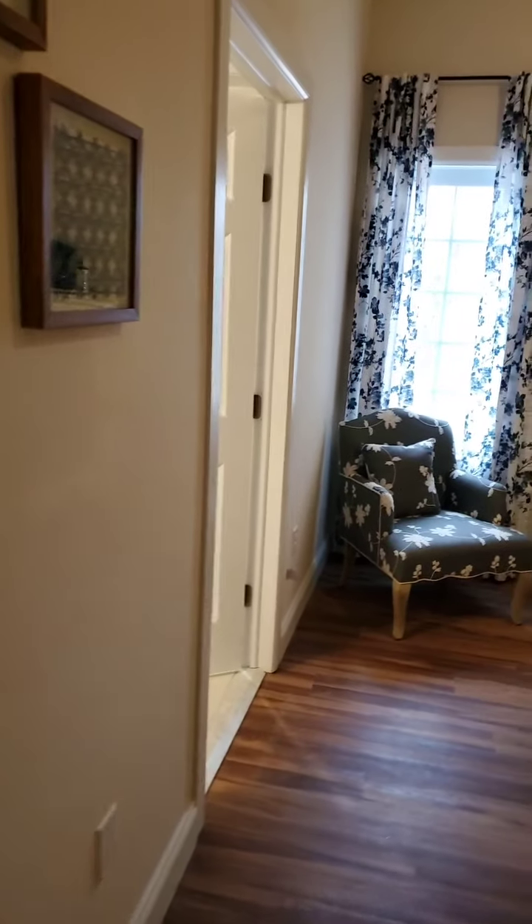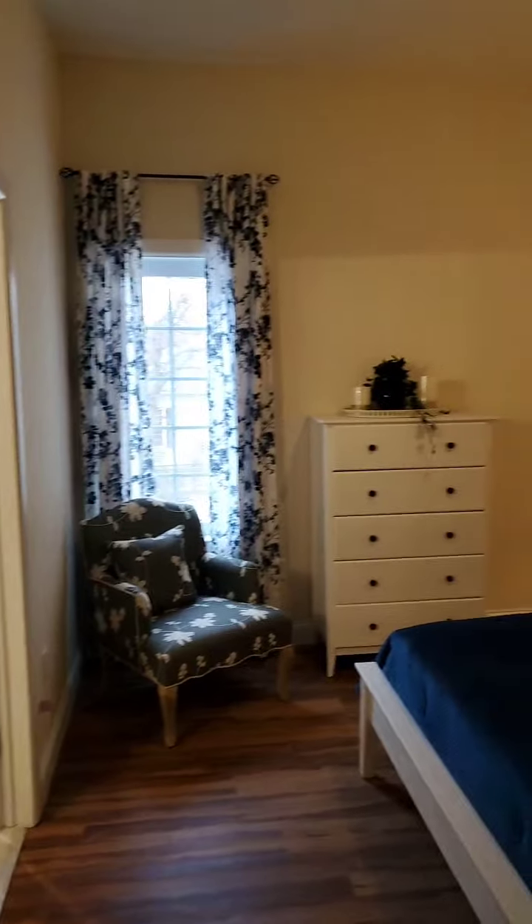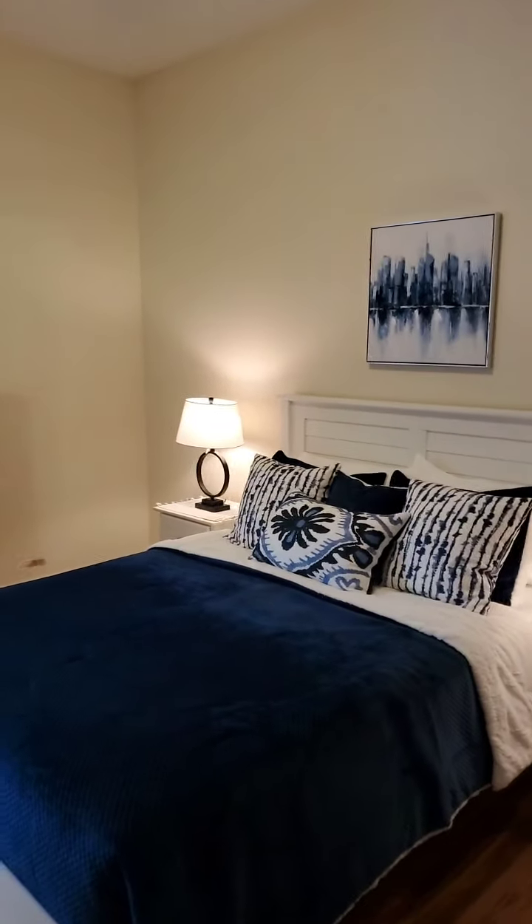Now we're going into bedroom number two. The two-bedroom two-bath units are end units, and we have four on the second level and four on the bottom level.